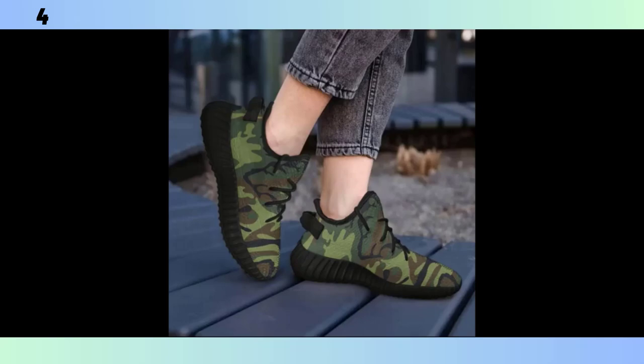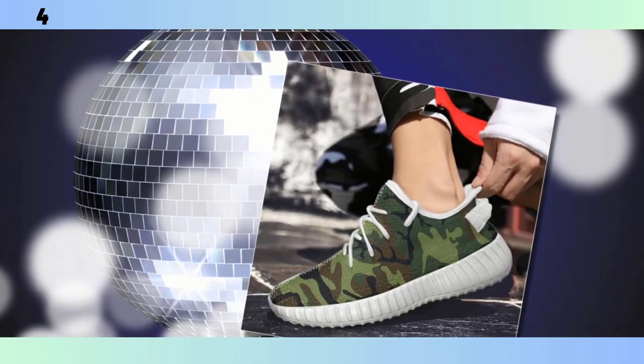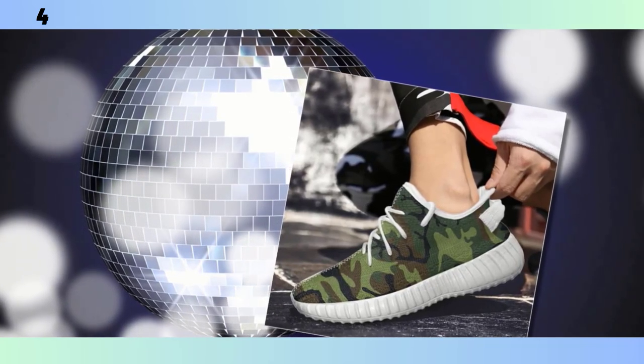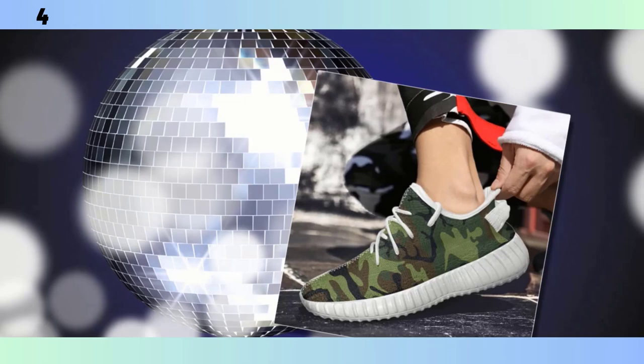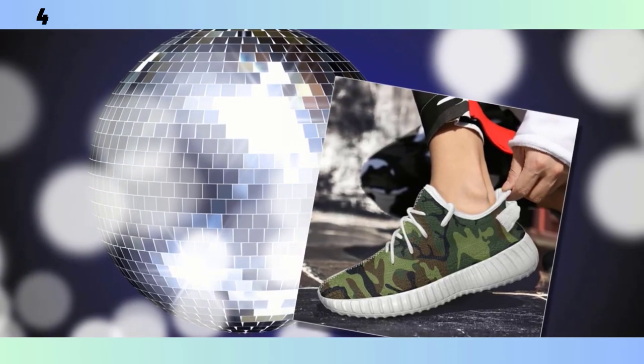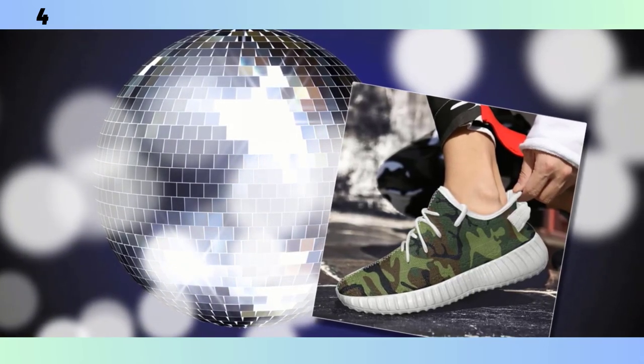Let's start with a brief overview of what makes camo shoes so popular. Originally designed for military use, camouflage has crossed over into mainstream fashion and become a go-to pattern for those who want to add a touch of ruggedness to their look. Camo shoes offer a unique blend of style and functionality, making them suitable for a variety of occasions — from gym sessions to casual outings. Now let's dive into some specific models and see what sets them apart.